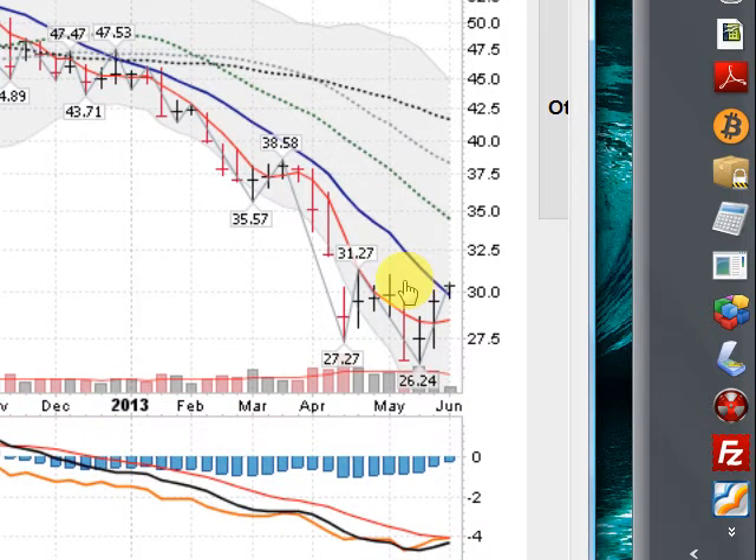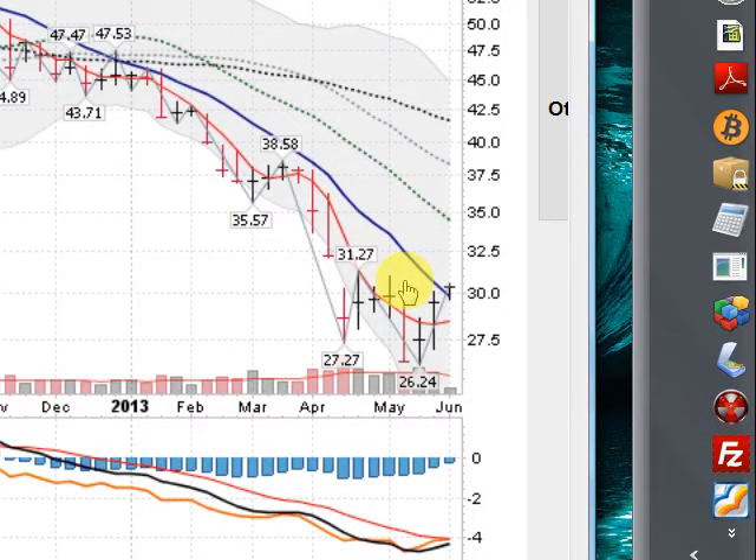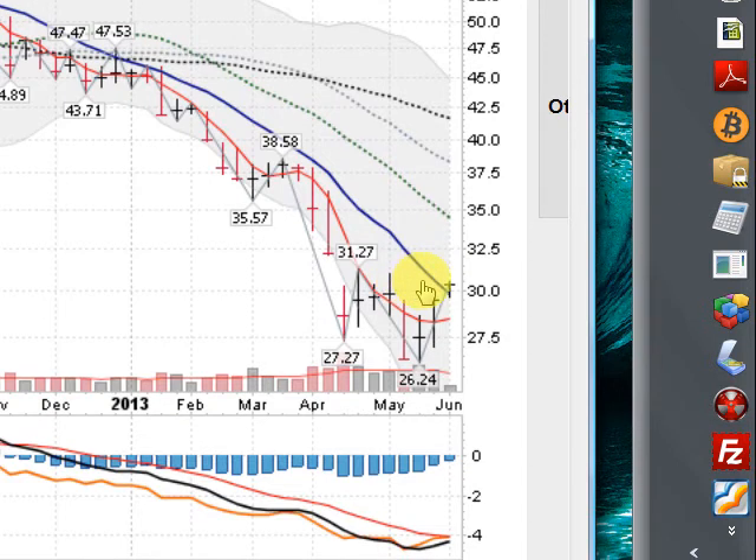This is the gold miners ETF — a basket of your big gold miners. Gold miners are leading the charge for the precious metals at the moment. Just wanted to make you aware of that. Have a great evening. Thank you.